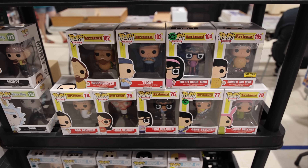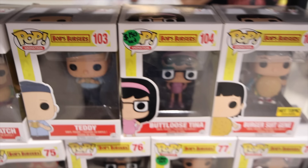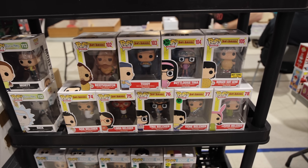Came to another booth over here, guys. Check out the amount of Bob's Burgers they have. But the thing is, they're selling them by set, and all I need is the Butt Loose Tina and Beef Squatch, so I don't know if I'm going to be getting them. But hey, it's really cool to see.